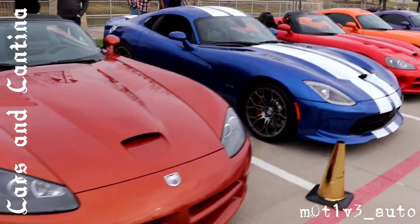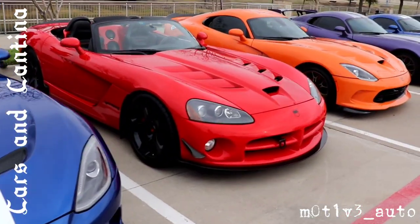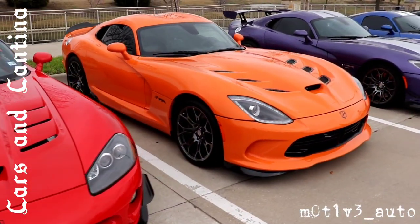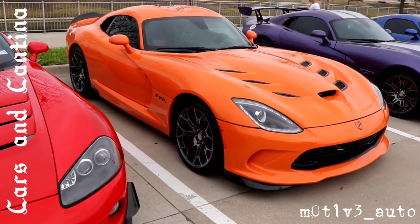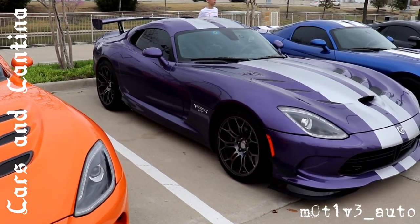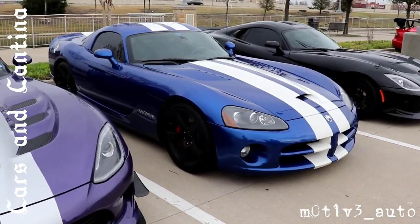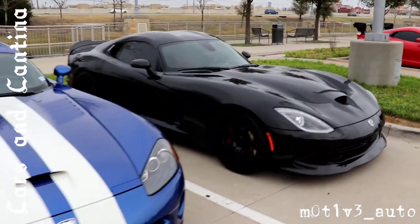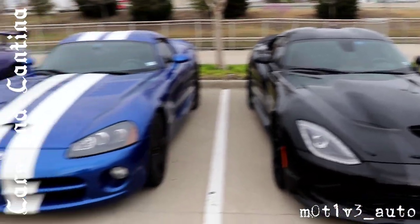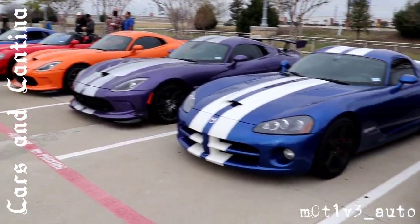We're just going to walk this entire row. GTS — I believe this is one of the older ones. T.A. is on this one. This is the GT. The SRT-10. And there's no badging on the side of this one — it's just murdered out. It's just a murdered out Viper. And there's your row of Vipers. Cars and Cantina, Lava Cantina, and a row of Vipers.